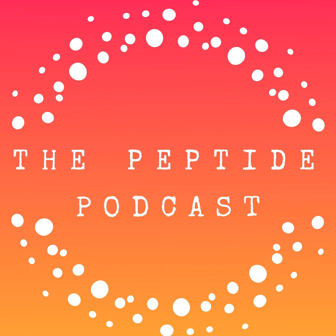Thanks again for listening to the Peptide Podcast. We love having you as part of our community. If you love this podcast, please share it with your friends and family on social media, and have a happy, healthy week.